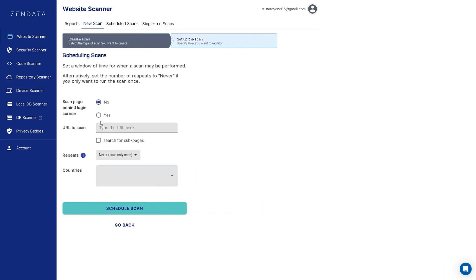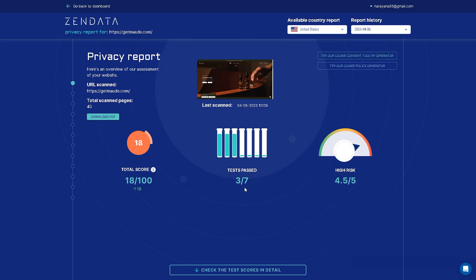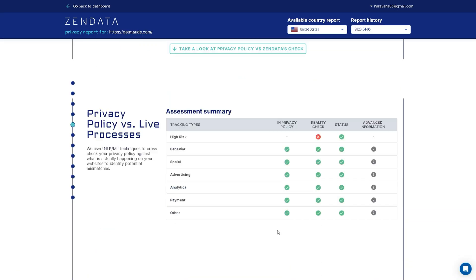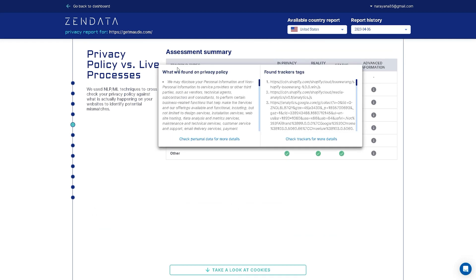First off, let's check out the website scanner feature. The setup is really straightforward and doesn't require any coding. Just choose the depth and select the country for a web or mobile app scan. After you run it, you'll get a report like this one. Here's where you'll learn how to improve your total privacy score, minimize overall risk, and meet standard compliance benchmarks.